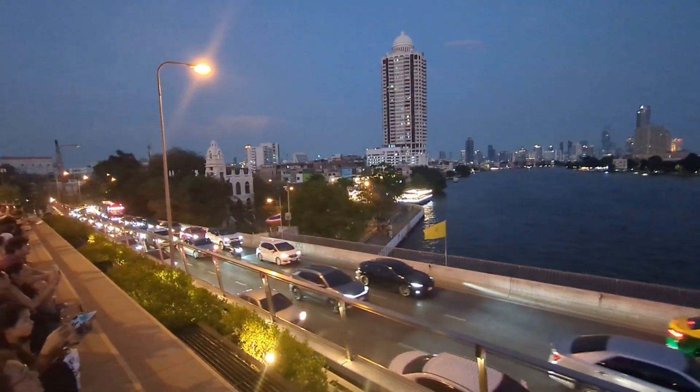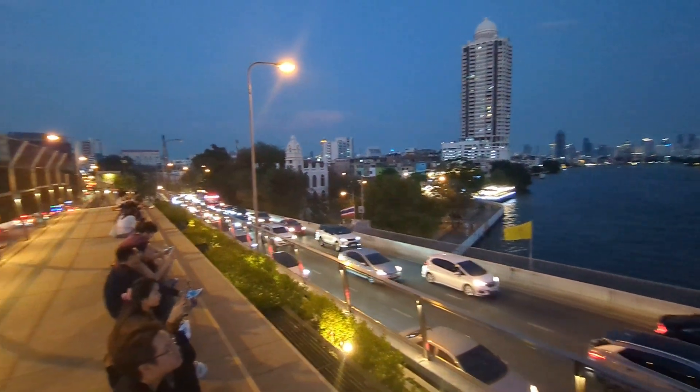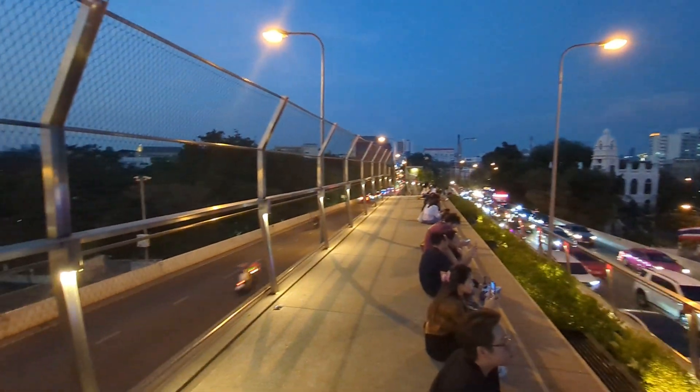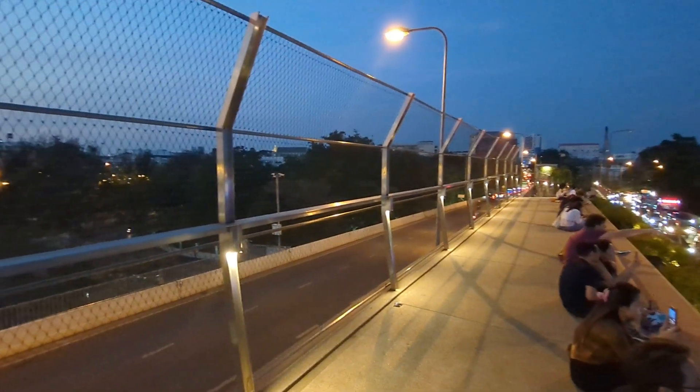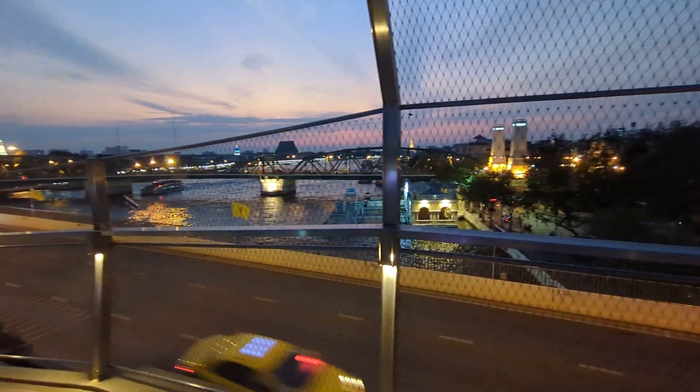And so what they decided to do — at least that's what I think — is in between those two lanes there was a little sliver of nothing, and they decided, hey, I'm just gonna make something for pedestrians to sit on, plant some little shrubs.